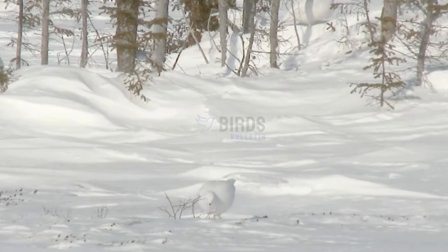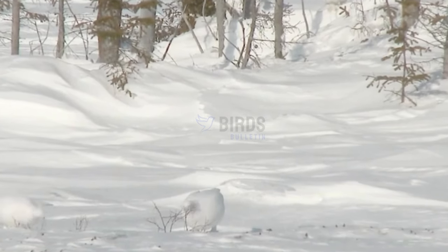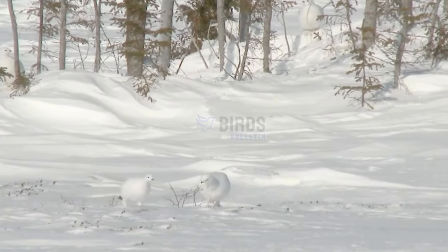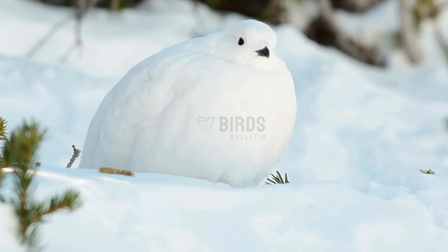Welcome viewers. In today's video we will be learning about an amazing arctic bird species: the ptarmigan. This medium-sized grouse is found in the frigid arctic and subarctic tundra regions of North America, Europe, and Asia.